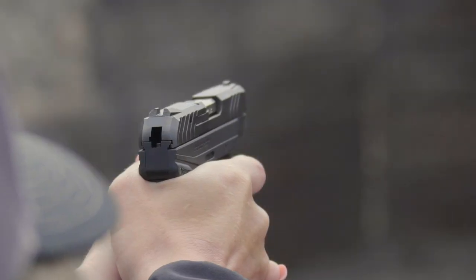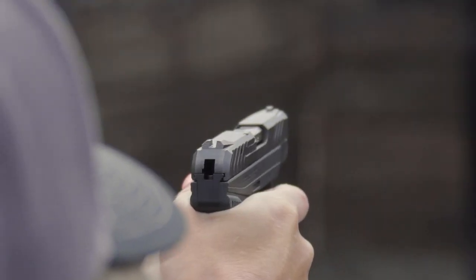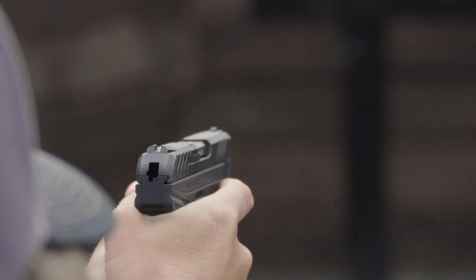Regardless of your hand size, this gun is small, so Ruger includes an accessory extended magazine that helps all shooters get a better grip on the pistol.